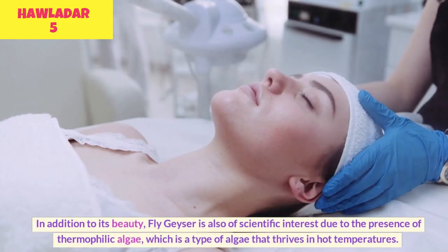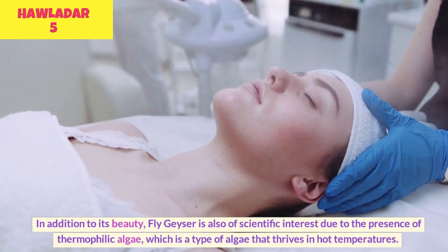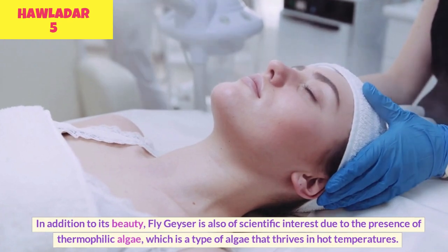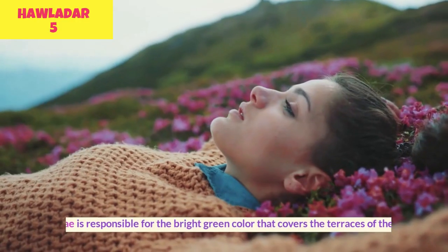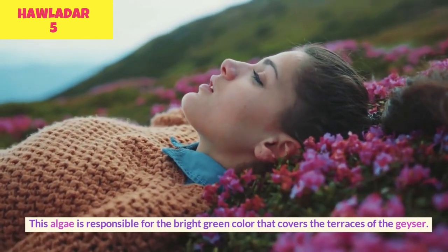In addition to its beauty, Fly Geyser is also of scientific interest due to the presence of thermophilic algae, which is a type of algae that thrives in hot temperatures. This algae is responsible for the bright green color that covers the terraces of the geyser.